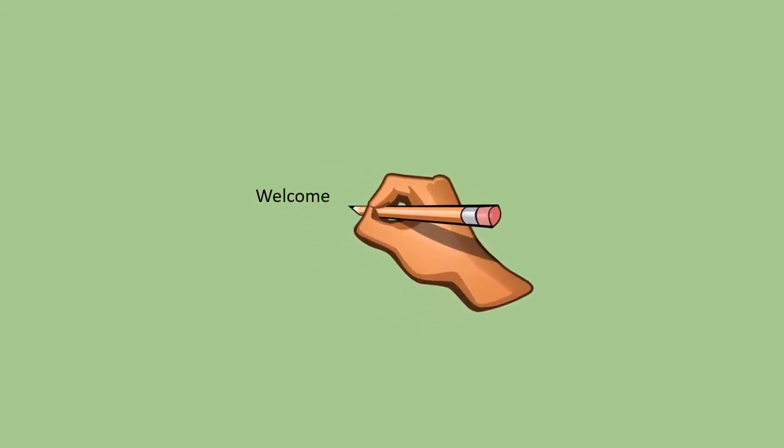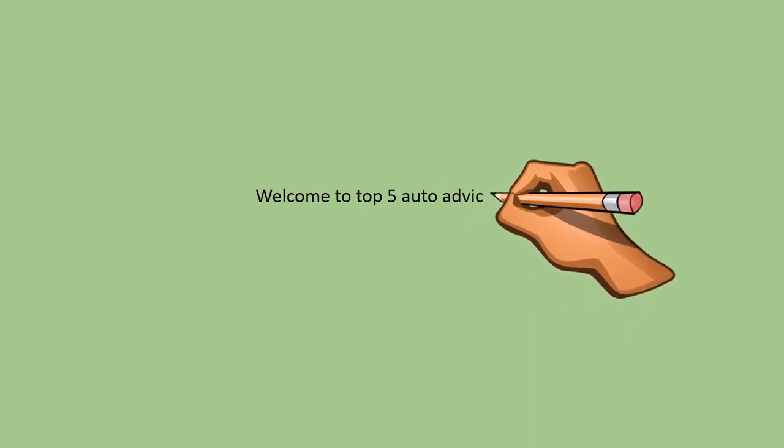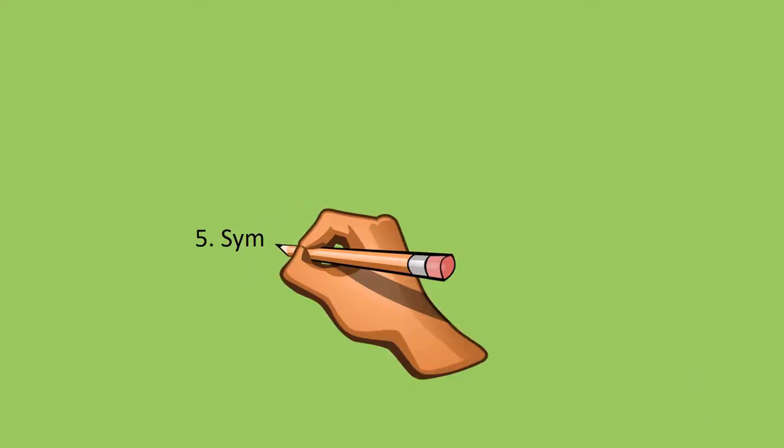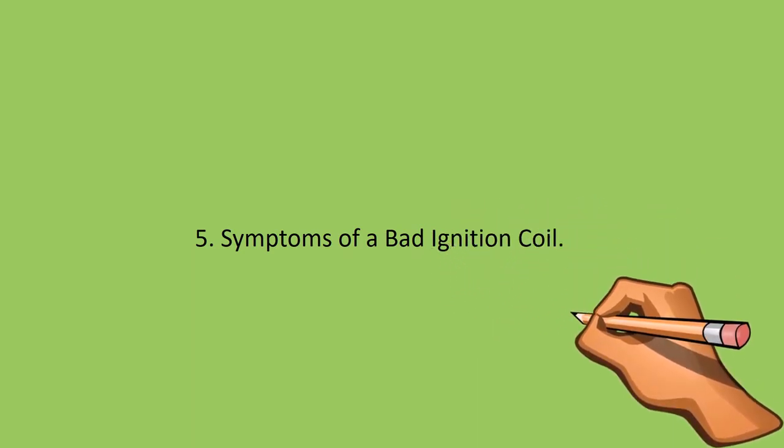Welcome to Top 5 Auto Advice. We'll be covering 5 symptoms of a bad ignition coil. But before we go through the symptoms, let's talk about how an ignition coil works.